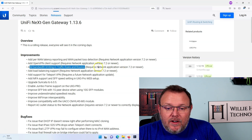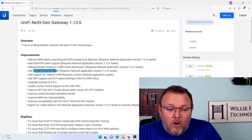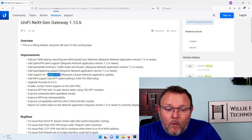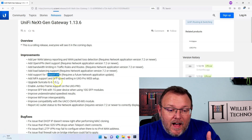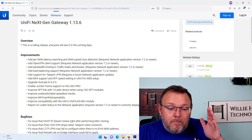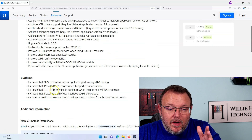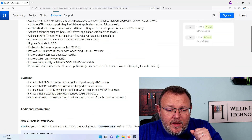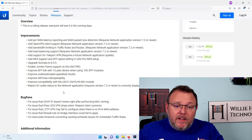You do have to be on network application 7.2 or newer. We are getting load balancing support, teleport VPN, jumbo frames, they're upgrading Suricata, improving SFP uplinks, improved Wi-Fi man — tons and tons of updates. And they fixed some bugs too. There are some other bugs I'm hoping they'll work out with reporting on interface IPs.